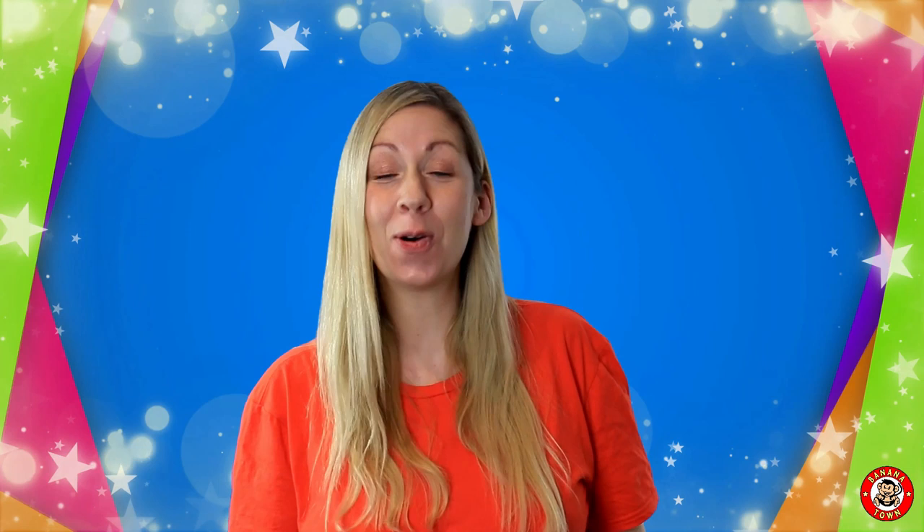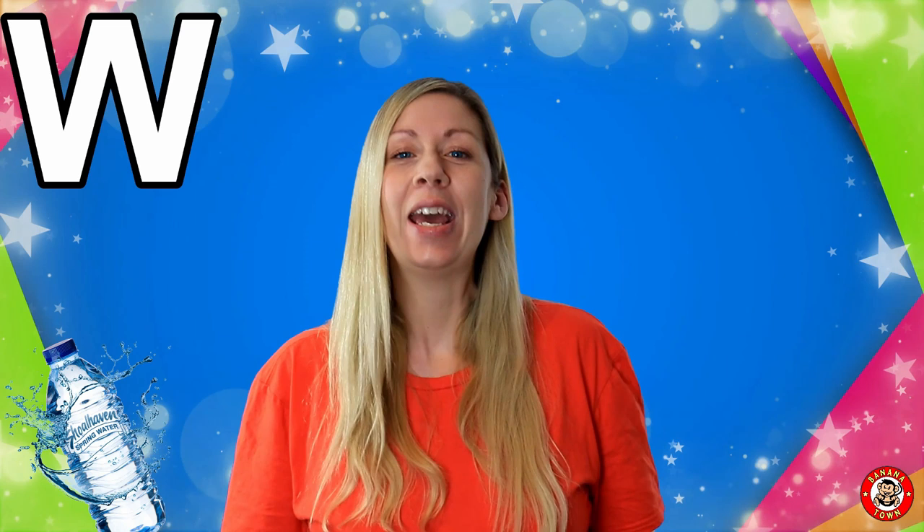Are you ready to learn all about the letter W? W is for Water. Water is the most important thing that we can drink. It helps keep us hydrated and helps keep our body working properly. It's tasteless and odourless and completely transparent.